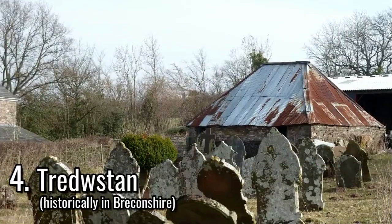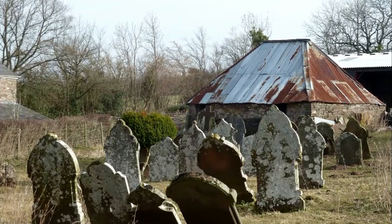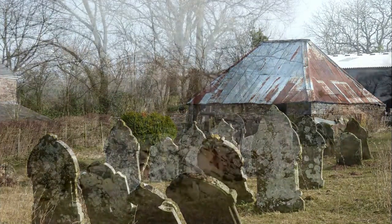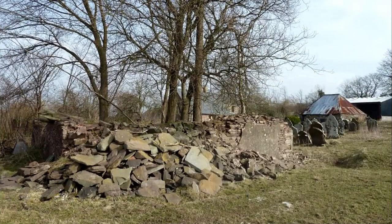West from there are the ruins of a congregational independent chapel, established in 1690 and built around the early 19th century. The chapel closed as a place of worship around the early 20th century, and the building was in ruins by 1947.